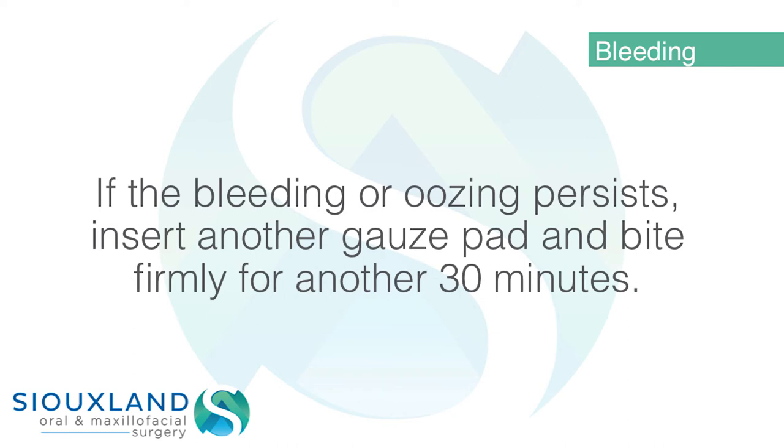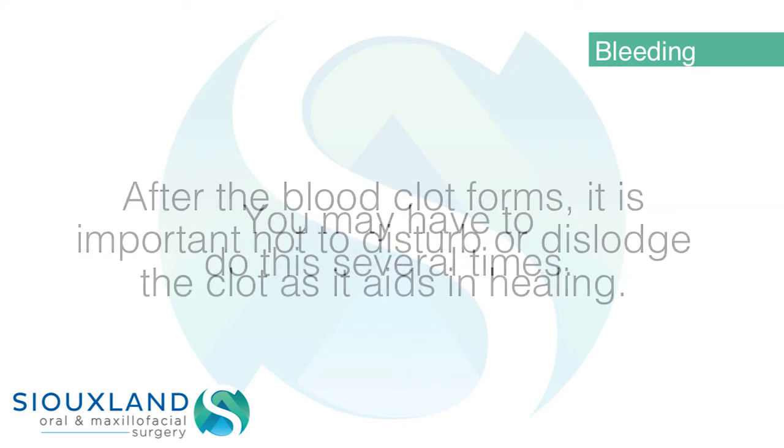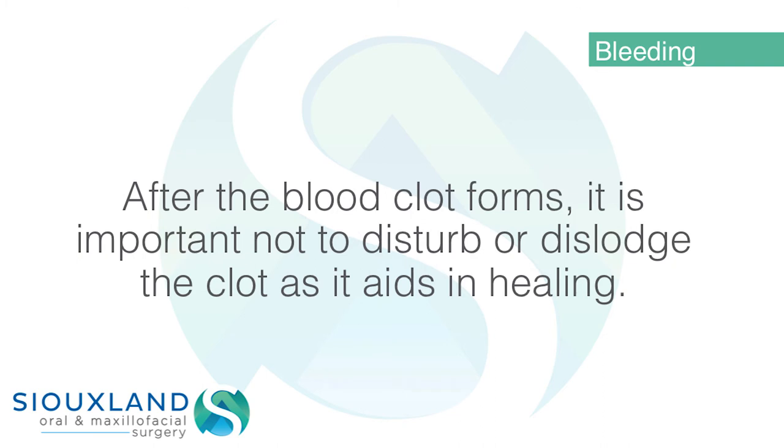If the bleeding or oozing persists, insert another gauze pad and bite firmly for another 30 minutes. You may have to do this several times. After the blood clot forms, it is important not to disturb or dislodge the clot as it aids in healing.